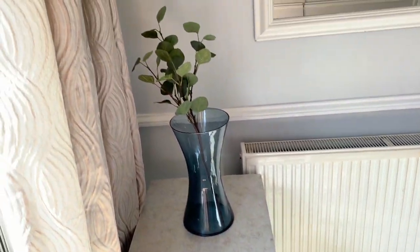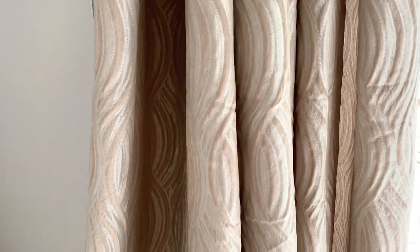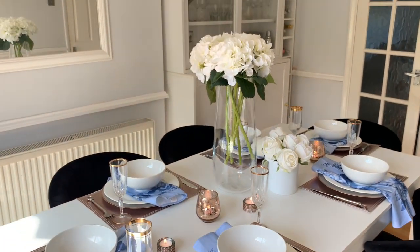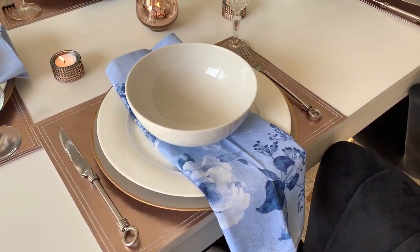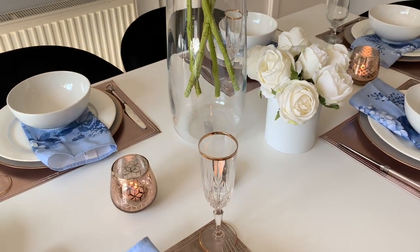These curtains are absolutely gorgeous — from Dunelm, and super cheap, picked up in the sale. We got the curtain rail from B&M at a bargain price, I think it was £20 — such a good price. I absolutely love how this space turned out. Thank you guys so much for watching; if you are new, please don't forget to subscribe, and I will see you in the next one. Bye!